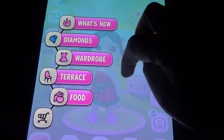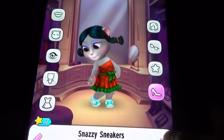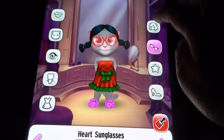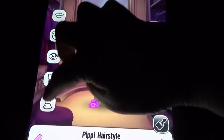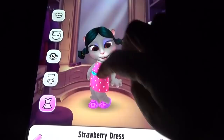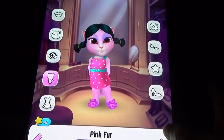Here we can see the wardrobe — we have so many wardrobe items. We have shoes in both games, costumes in both games, glasses, hairstyles, and normal dress. But there we can see the jewelry kind of thing, while here we have face paint and fur.